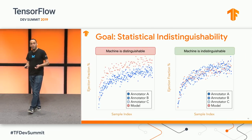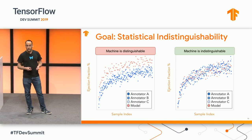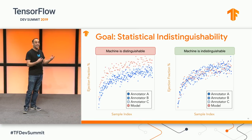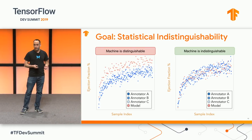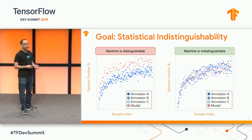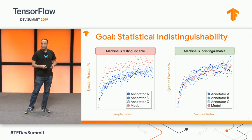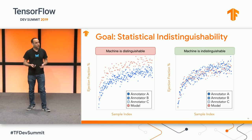In our approach to evaluation, rather than comparing to a single ground truth, we seek statistical indistinguishability. Intuitively, this means that if I were to show you a bunch of different estimates — some from a machine and some from humans — you wouldn't be able to tell the difference. On the left, what you're seeing is our model in red, which is distinguishable — it has a very clear upward bias — whereas on the right, if I were to remove the colors, you wouldn't be able to tell which estimates come from the algorithm and which from the clinician.